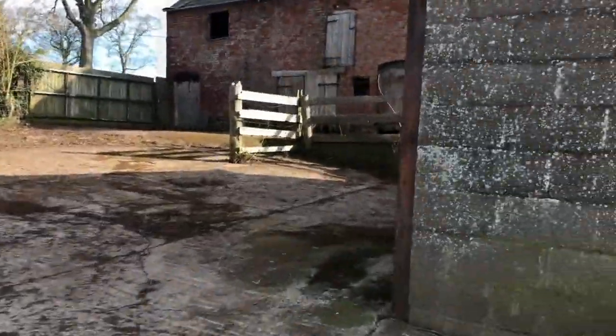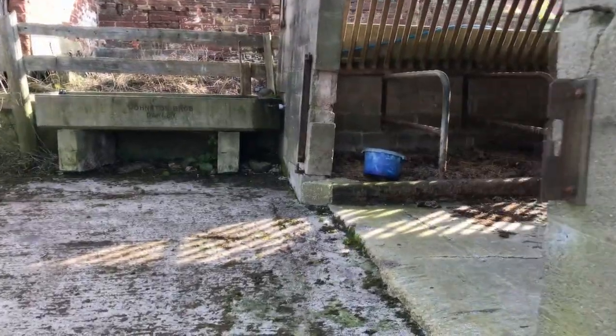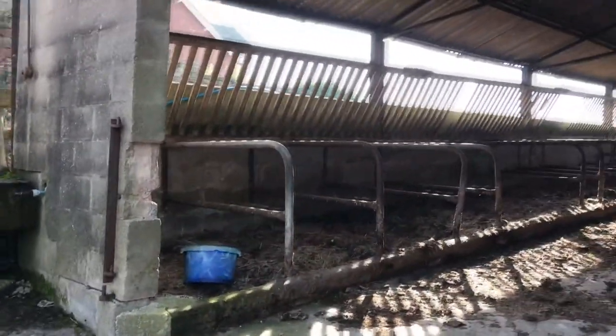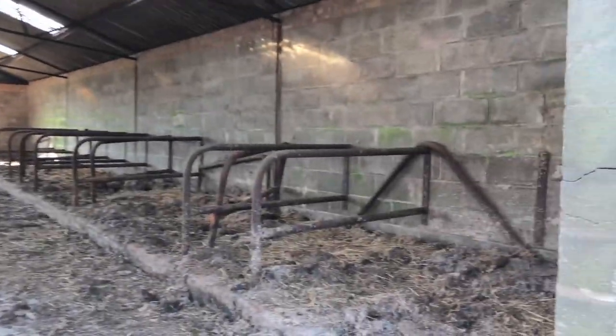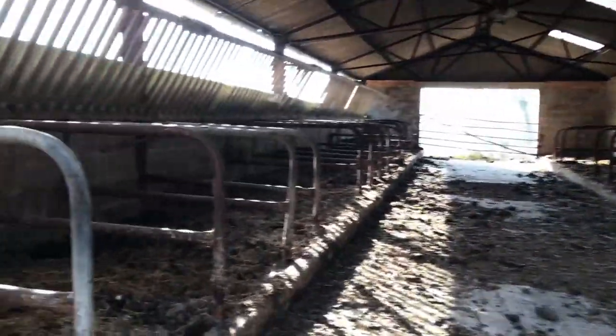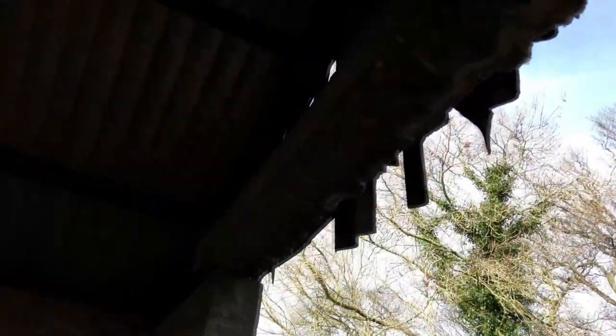Now we've got this building — it's quite a large one. As you can see, I'm not going to guess on what it is because I'm not really sure. The hay is pretty mouldy now. Oh god, that doesn't look very stable.